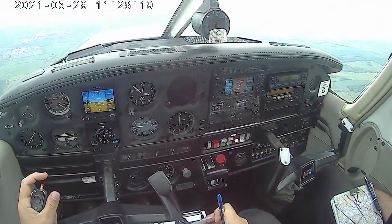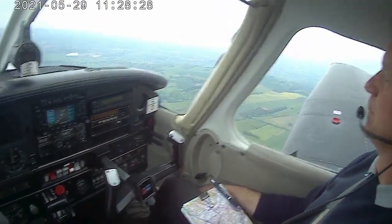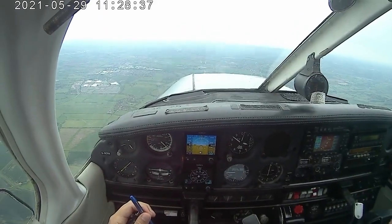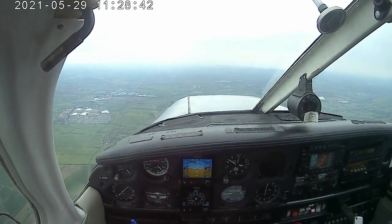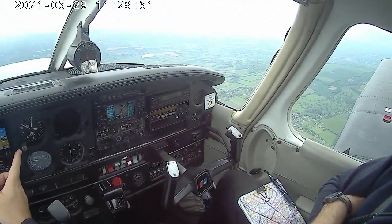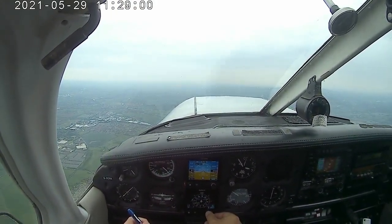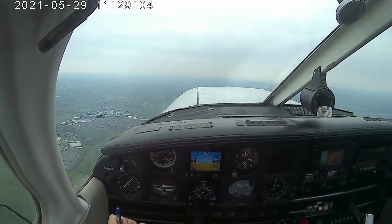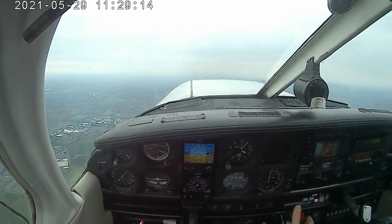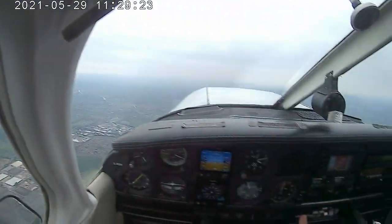Golf Bravo Oscar Romeo Kilo, Gloucester approach, good morning, QNH 1027, stand by. They don't expect me to reach GOLF. I suggest we climb a bit to keep us well clear of the traffic over Gloucester - if we climb to three and a half thousand. Oscar X-ray - make a standard overhead join, runway 09 left hand, QFE 1024, report when you have three miles to run. We are currently six nautical miles to the north.